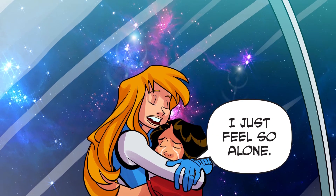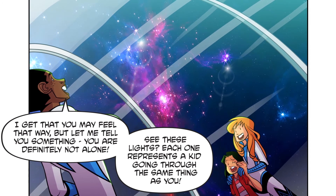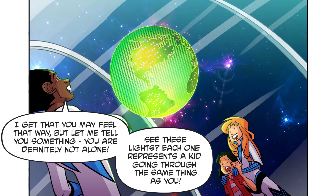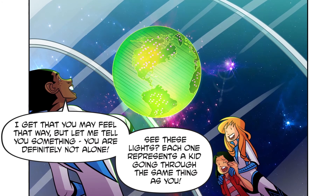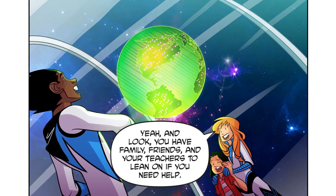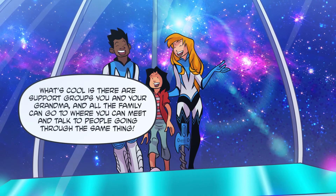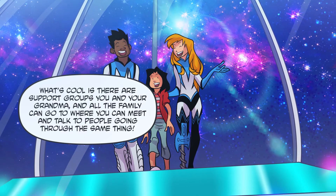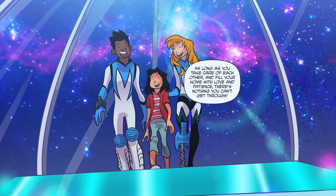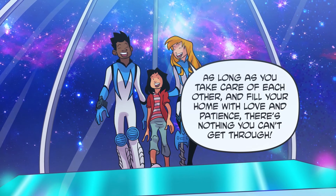I just feel so alone. I get that you may feel that way, but let me tell you something — you are definitely not alone. See these lights? Each one represents a kid going through the same thing as you. Wow, really? Yeah, and look — you have family, friends and your teachers to lean on if you need help. What's cool is there are support groups you and your grandma and all the family can go to, where you can meet and talk to people going through the same thing. I think I'd like that.